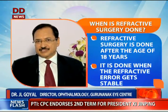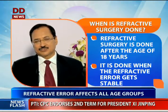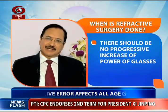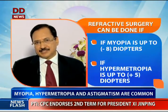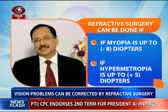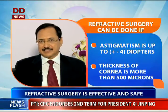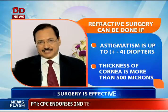The person must be more than 18 years of age and their refractive error must be stable — meaning there should be no progressive increase in the number of glasses. Those with up to minus 8 diopter of myopia, plus 5 diopter of hypermetropia, or plus/minus 4 diopter of astigmatism can get their refractive error corrected by refractive surgery.